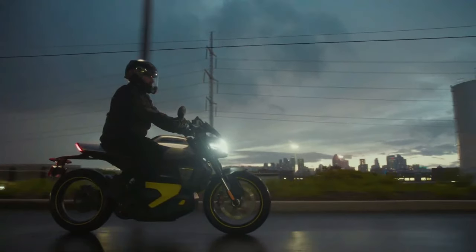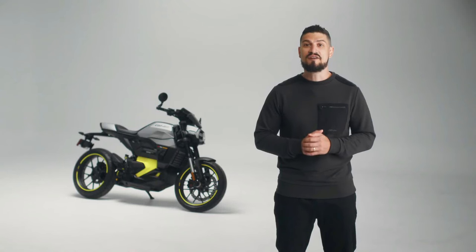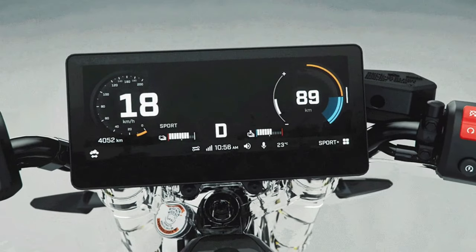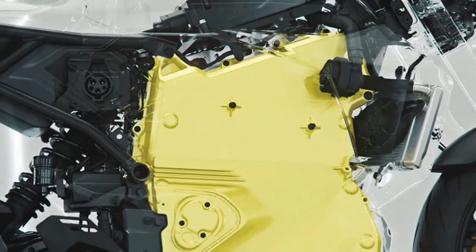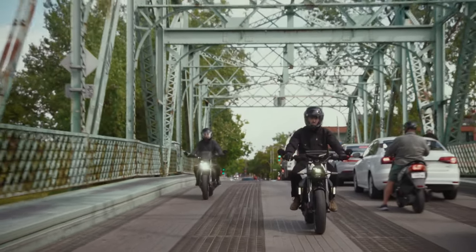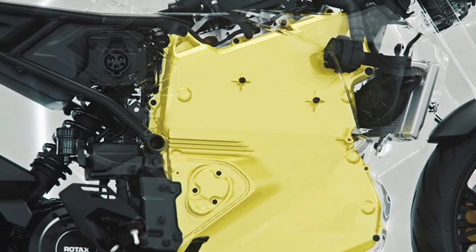The Can-Am Pulse and Origin models redefine the ride and awaken the energy in every rider, whether in the city or off the beaten path. Each is driven by an all-new Rotax ePower power unit, BRP's proprietary electric technology, which delivers instant torque on demand.